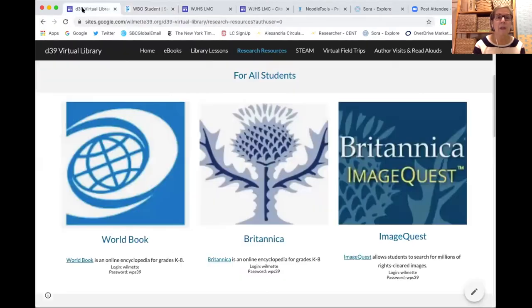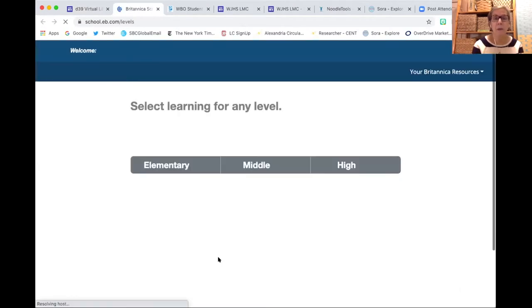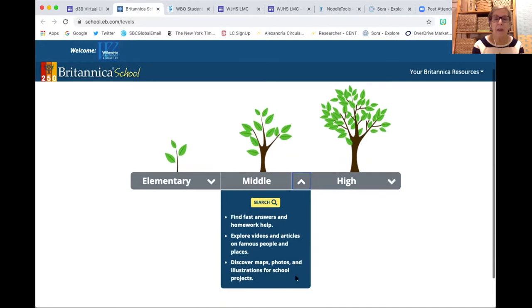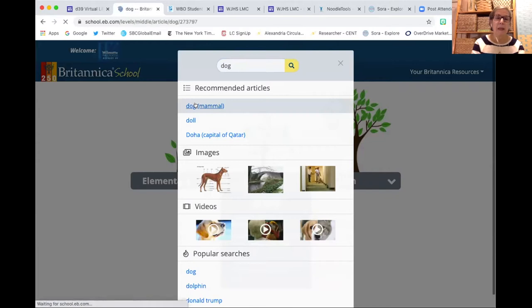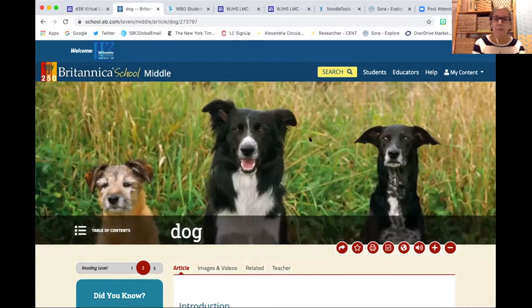I'm going to go back to our virtual library to shift to the Britannica product, which, similar to World Book, allows us to search at different levels. The elementary level is perfect for our younger students. Middle corresponds to the middle grades of 5 through 8. When you click down on it, you can see the various searches and features available.